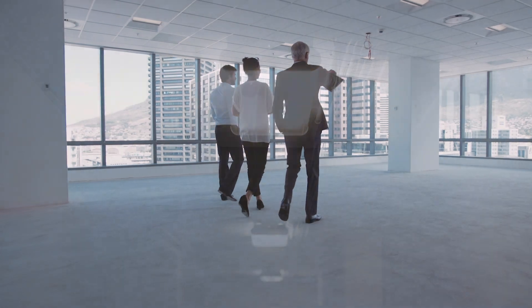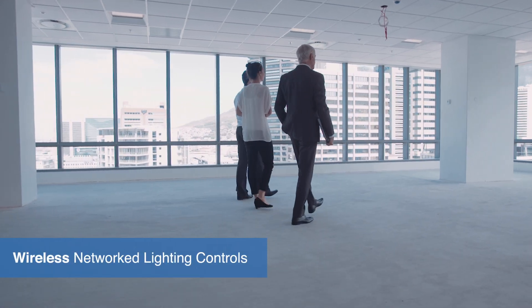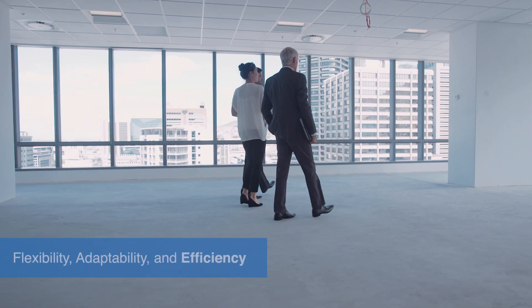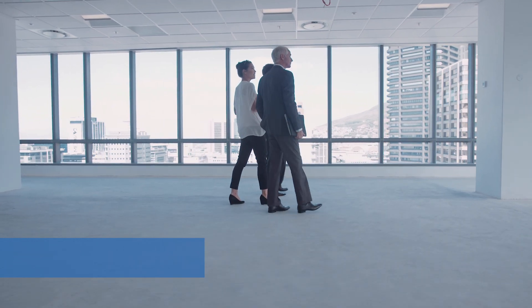Most spaces operate on outdated technology. Upgrading and modernizing your lighting system to LED with Bluetooth wireless network lighting controls can give your business the flexibility, adaptability, and efficiency to navigate today's world and succeed.